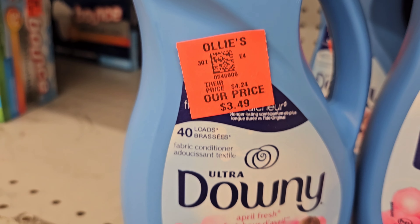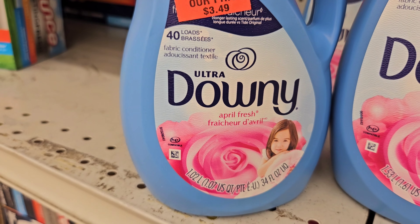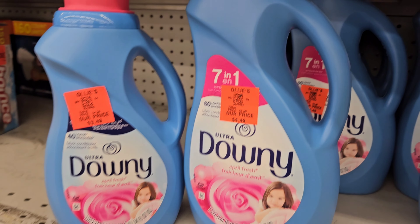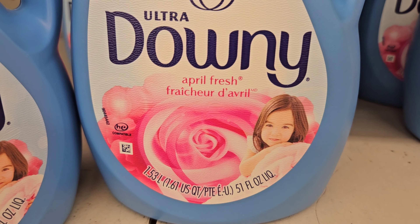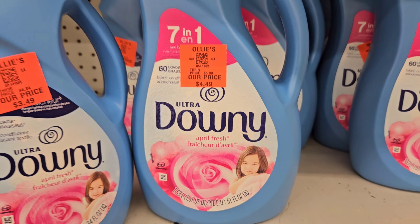The 40 loads is $3.49 — this is the April Fresh — and the 60 loads is $4.49, and it's also the April Fresh. They're two different sizes.